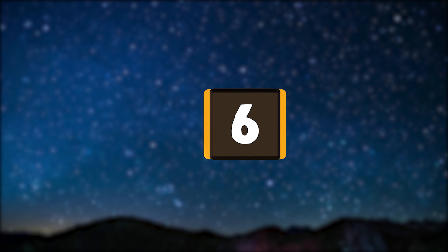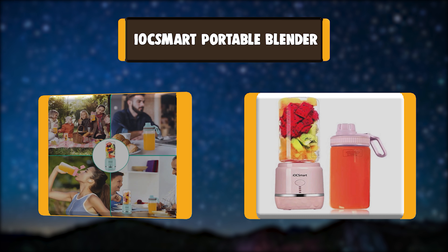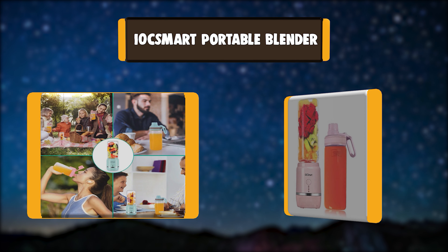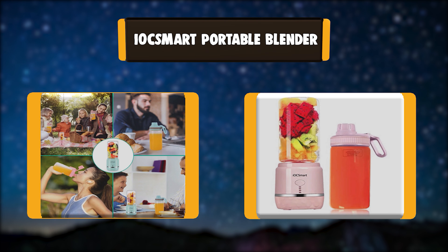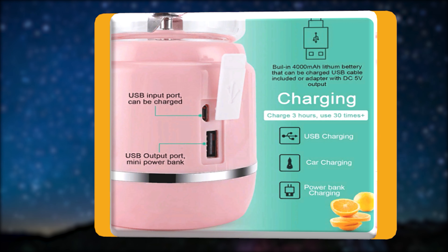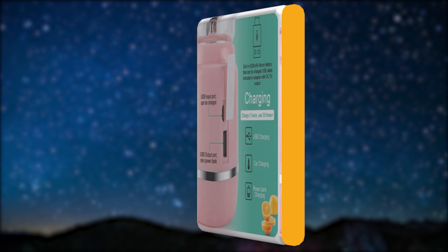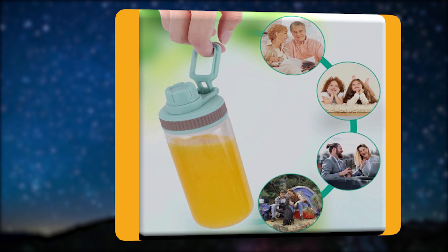Number 6: IOC Smart Portable Blender. This juice blender is not only for mixing kinds of fruit and vegetables, but also for making natural tasty juice, milkshake, smoothie, and other baby fruits. Its handy, portable, lightweight design makes it perfect for traveling and outdoor use. Be safer and prevent finger injury.